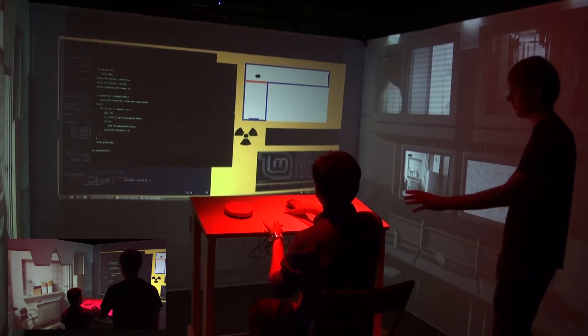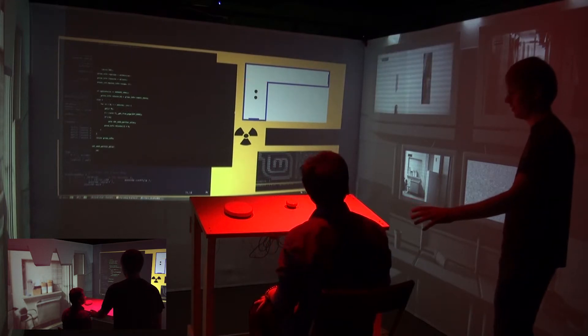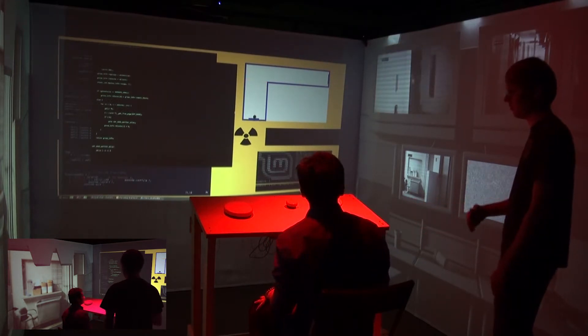And what does this do? Oh, don't touch that unless you need to shut down the whole facility. It'll close the containment gates.